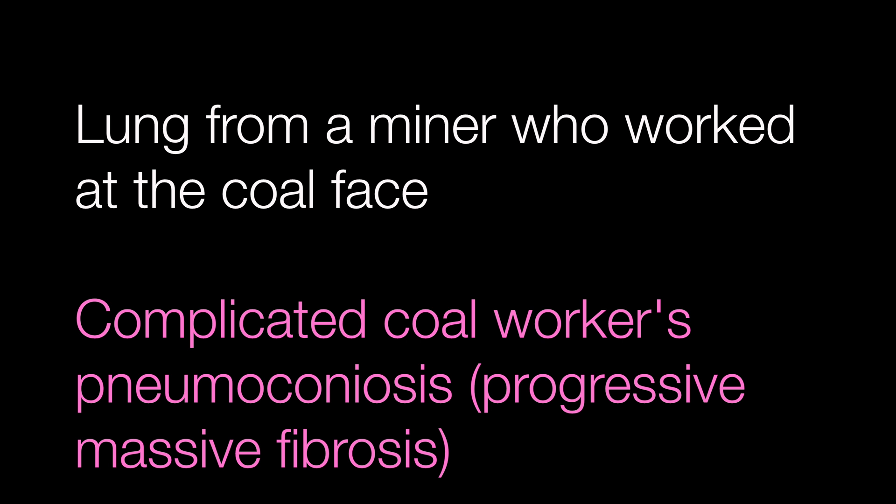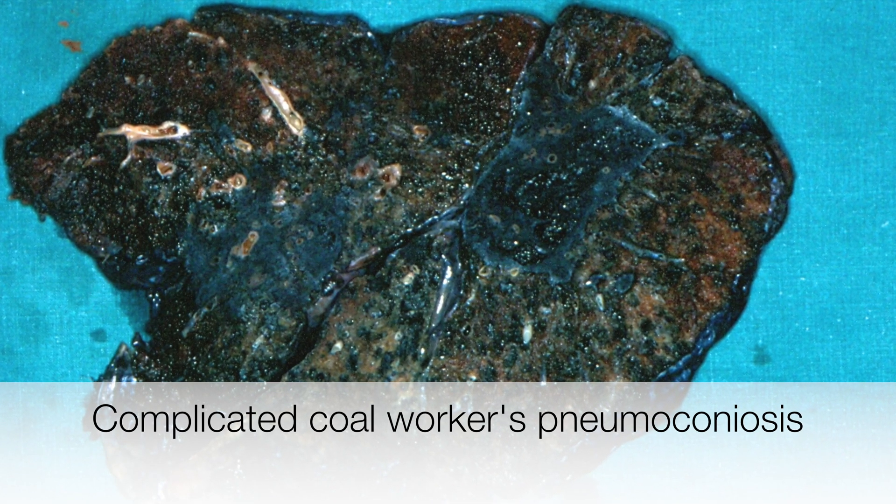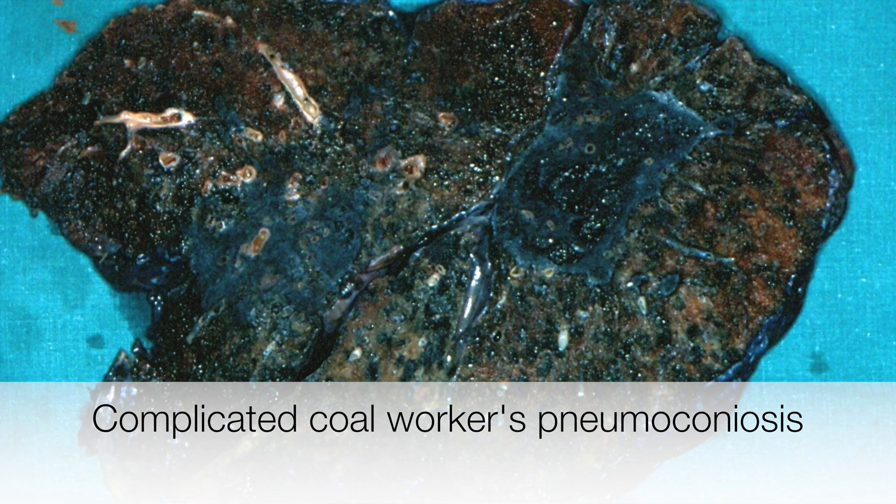The lung from the miner who worked at the coal face shows features of complicated coal workers pneumoconiosis, another term used being progressive massive fibrosis. In complicated coal workers pneumoconiosis there is a black mass greater than 10 mm across. These lesions are progressive, hence the term progressive massive fibrosis, and sometimes resemble a lump of coal.